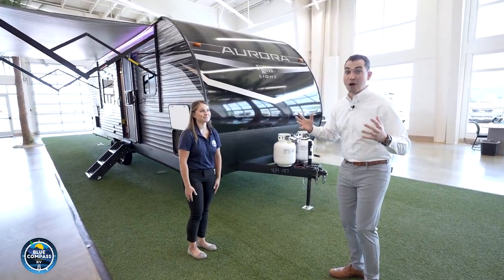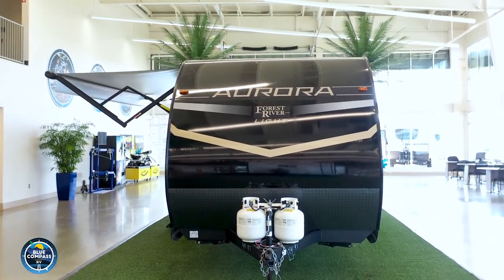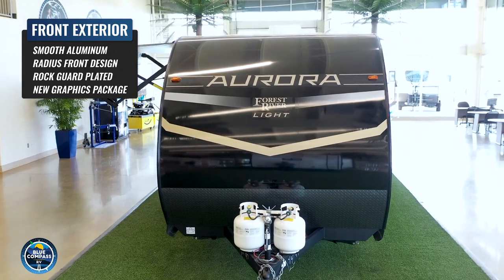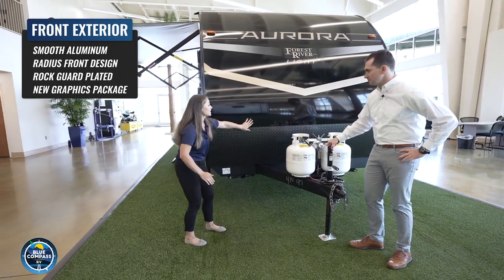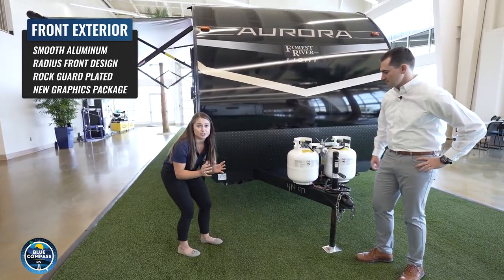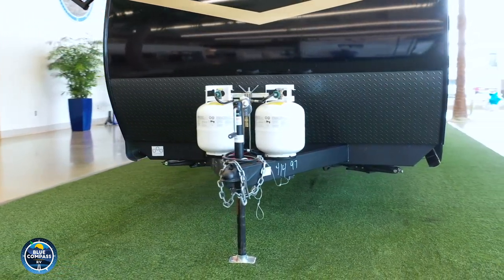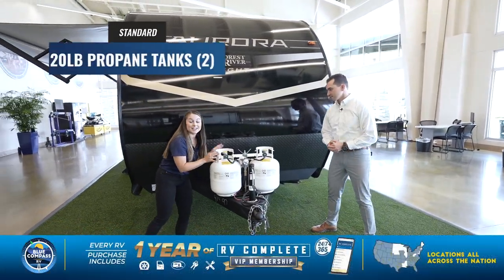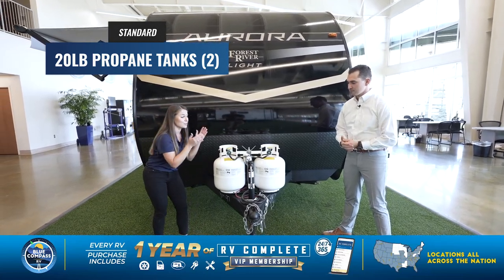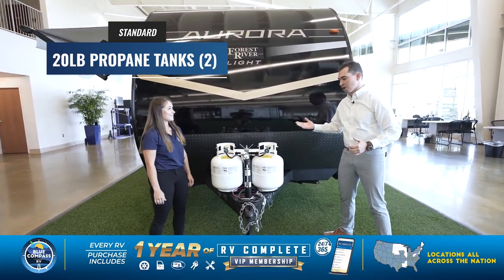Starting right up front, I really love this sharp color scheme — the nice black, gold, and gray going all the way down the road. You've got a painted front metal cap, and there's a rock guard at the bottom. A lot of brands at this price point take the metal all the way down, so when rocks kick up it damages your camper. Not the Aurora — they've thought of everything. You also have two 20-pound propane tanks; most competitors only give you one.